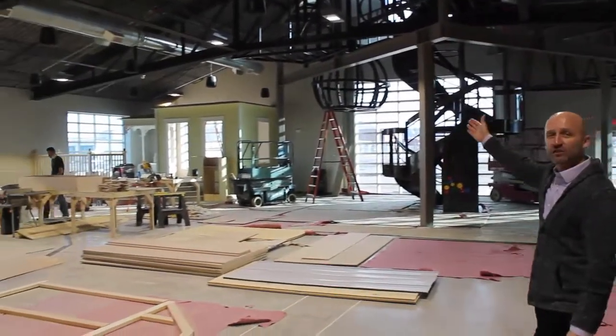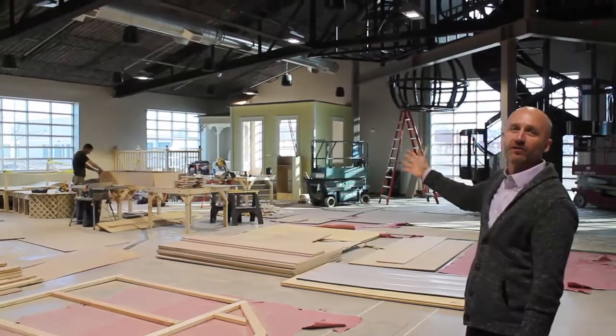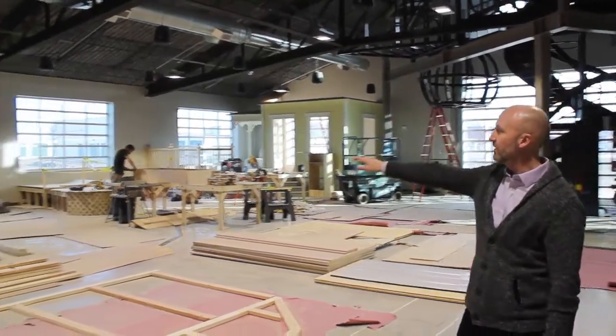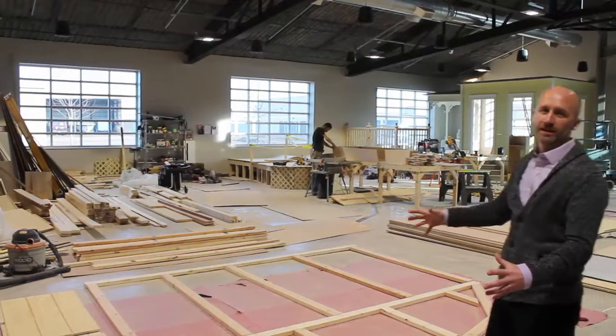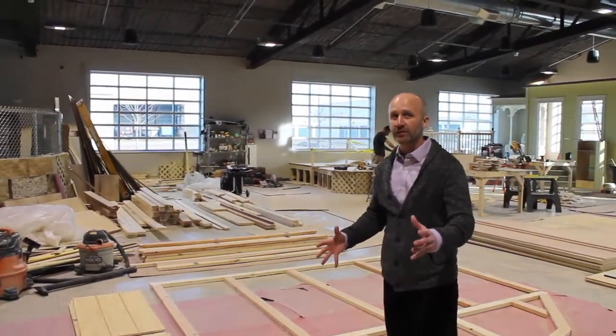Right in that corner, just for our youngest visitors, the Betsy Casey inspired play porch. And right here is the future home of an amazing water play exhibit. It still needs a sponsor, so just look me up if there's any takers out there.